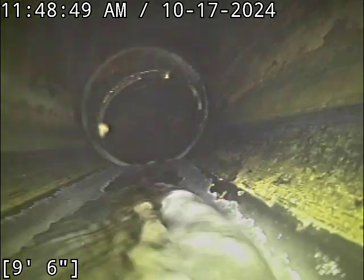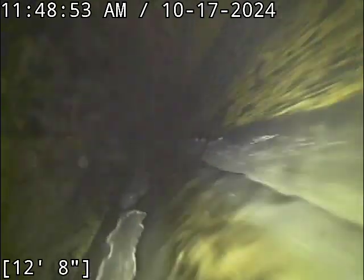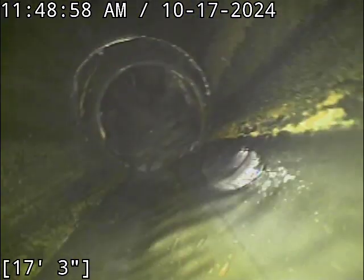I zeroed out the foot counter at the base of the cleanout. Right out of the gate, very very clean sewer line. That is exactly how you want your line to look right there. This is a fantastic example of people that are not dumping all their cooking oil and grease down the line.